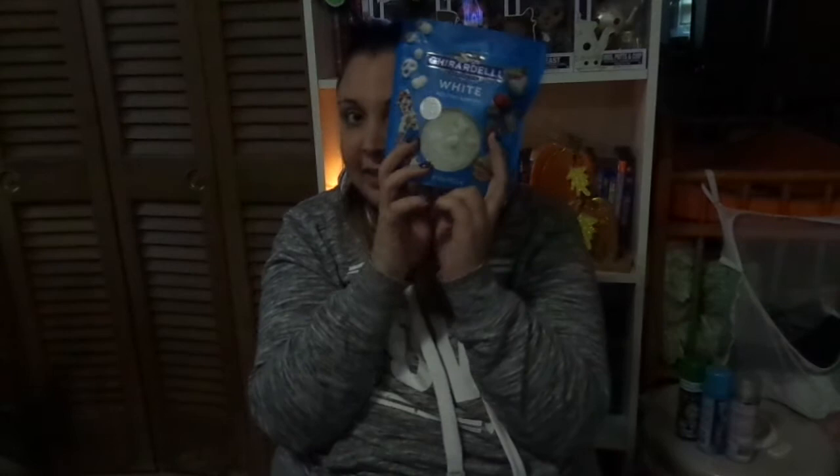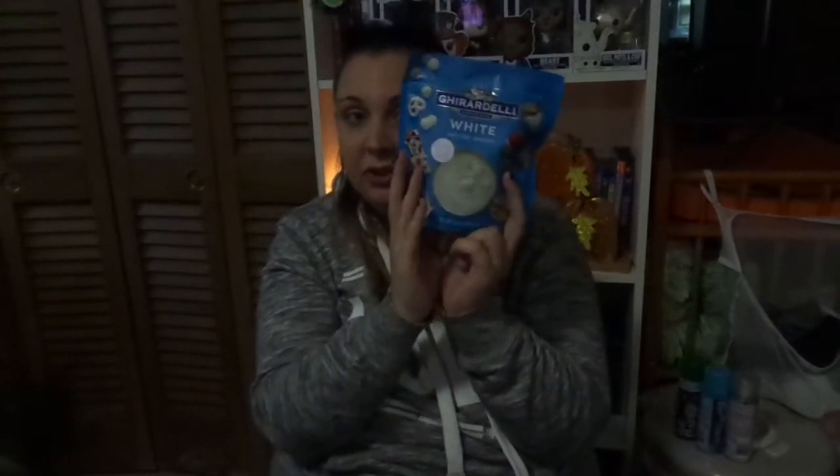Halloween Oreos! This is also going to be used in a future video. However, I had to get them — they are so fun, and they're Oreos. Who doesn't love Oreos? Continuing on with food, we got some white Ghirardelli melting wafer chocolates and fudge brownie mix. I do not bake from scratch.